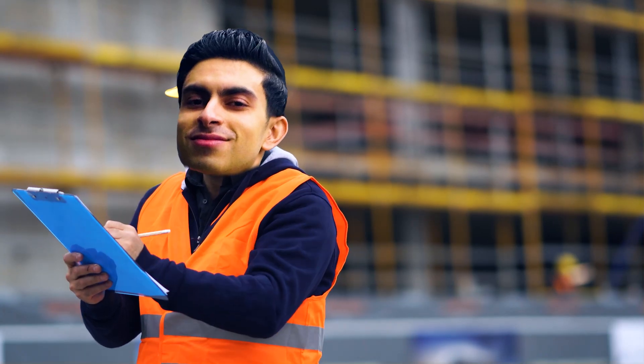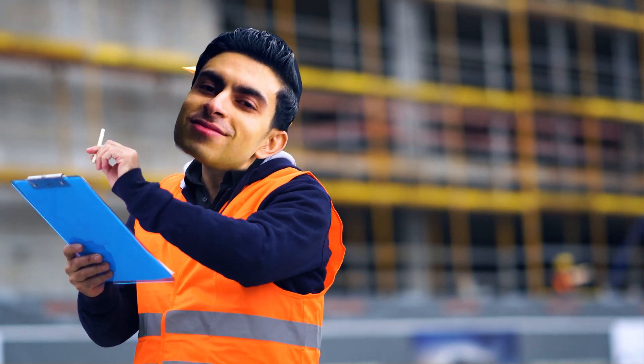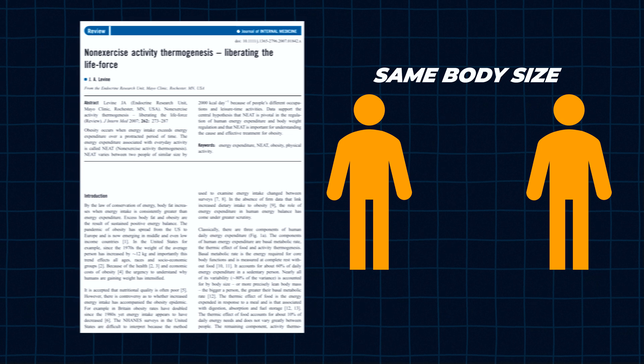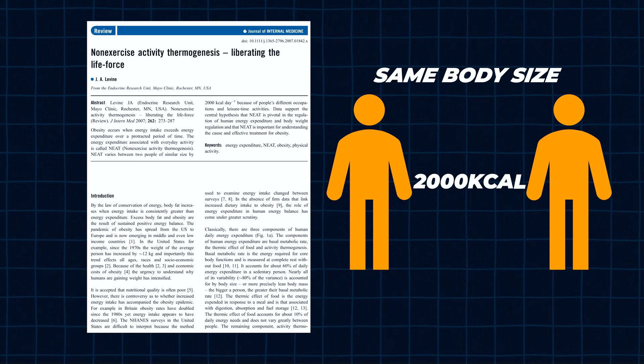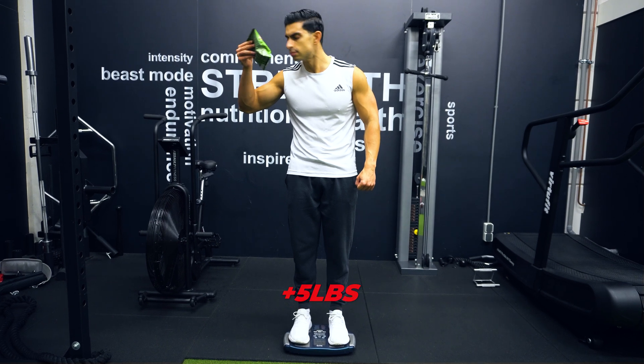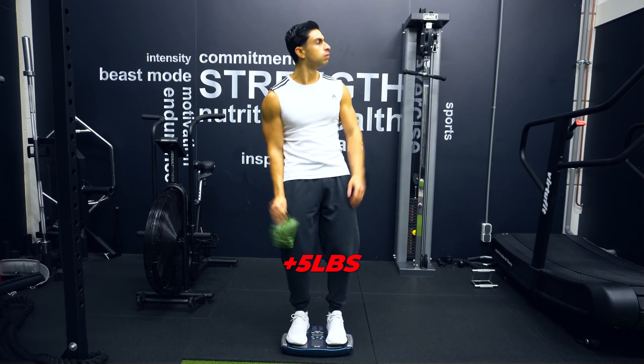Someone that works in construction will have a very different energy expenditure than someone with a desk job. There is research showing that two people with the same body size can have a daily calorie burn difference of up to 2,000 calories per day simply due to a difference in spontaneous activity. This helps explain why some people seem to have a faster metabolism, while others feel like they gain 5 pounds by just looking at a bag of chips.